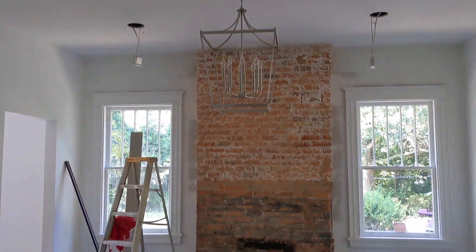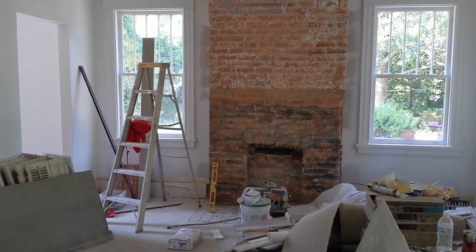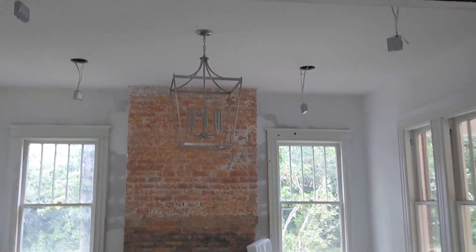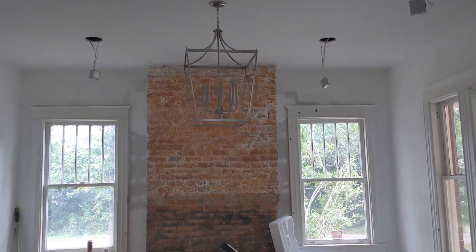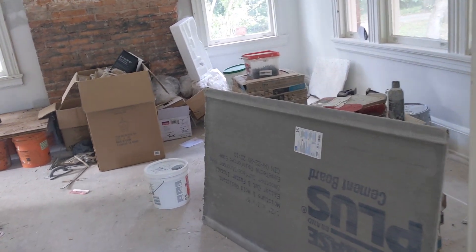The last fireplace is the dining room. Same thing here — priming the walls and the mantel has to go back on. This one had the ugly faux brick on the front that they removed. Then they acid washed it to get all the white paint at the top, and acid washed the bottom too, but not all the black came off — and I was perfectly fine with that.